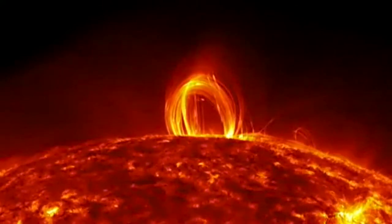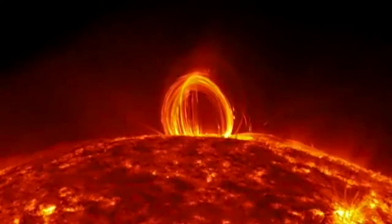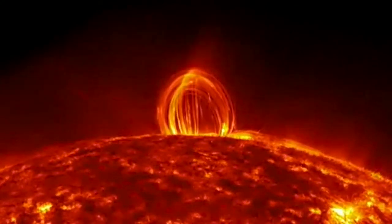How hot is our star? It's a good question and scientists are trying to figure it out. The Sun is a big sphere of hot plasma, efficiently producing light and heat at an astonishing rate. Our star is extremely hot.